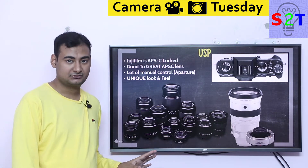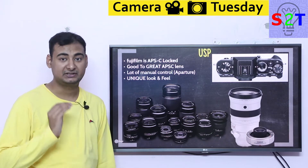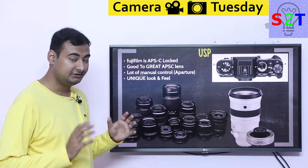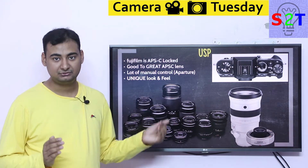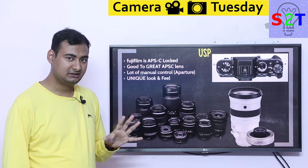Because Fujifilm is so focused on APS-C compared to every other manufacturer, Fujifilm has a really good lens selection — very good lens selection built over the course of years. So that gives you a rich lens selection right now. If you just go to a shop, you will find better quality APS-C lenses from Fuji than from any other manufacturer. This is their unique selling point.